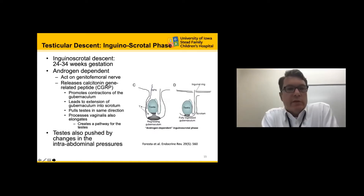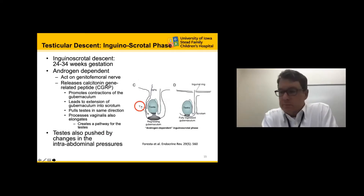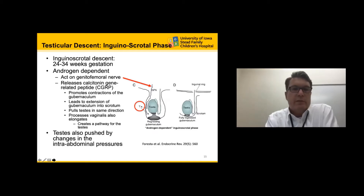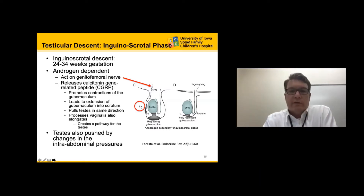The second stage of testicular descent occurs between 24 to 34 weeks of gestation — the androgen-dependent phase, mostly dependent upon testosterone. Testosterone acts upon the genitofemoral nerve, which releases calcitonin gene-related peptide, causing contractions of the gubernaculum, allowing the testicle to move from the abdomen into the inguinal canal. This allows the processus vaginalis to elongate, creating a pathway for the testicle to descend into the dependent portion of the scrotum. The testis is also pushed by changes in intra-abdominal pressure.